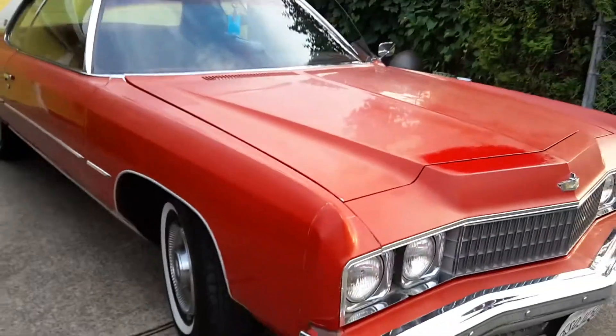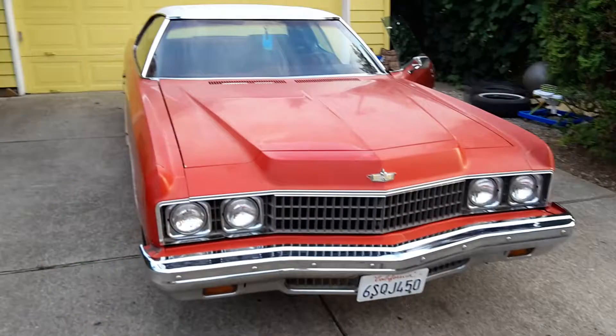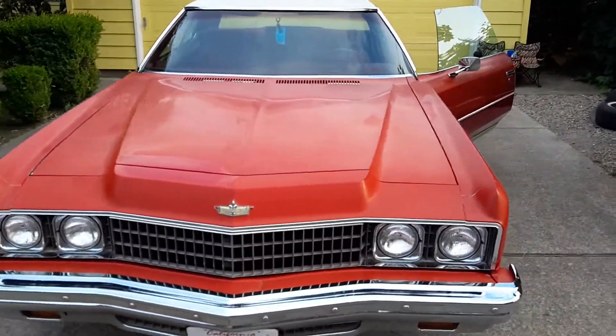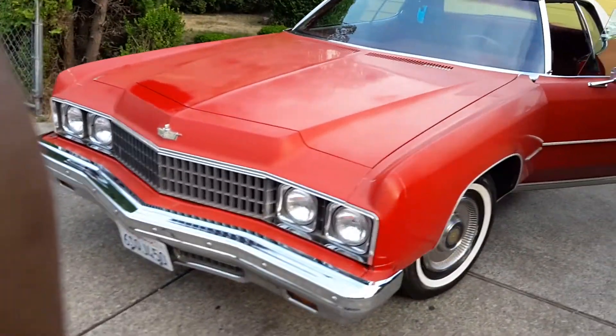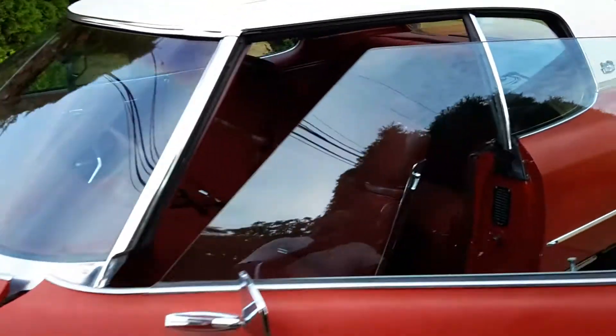Very nice, beautiful car — ready to go. This is Tony with CNA Classic Autos. This is my 1973 Caprice Hardtop Coupe. Very nice car. Ready to go.